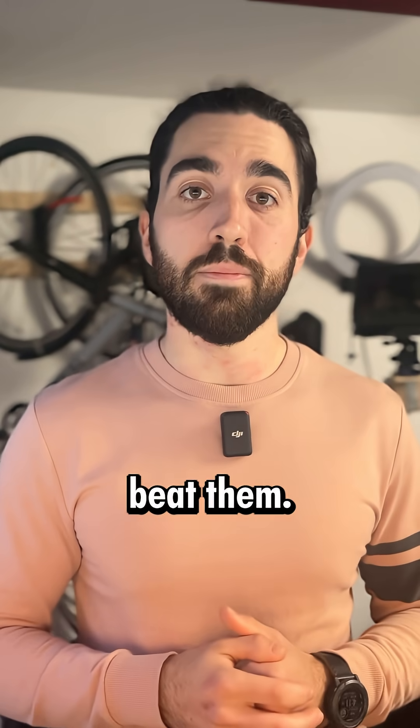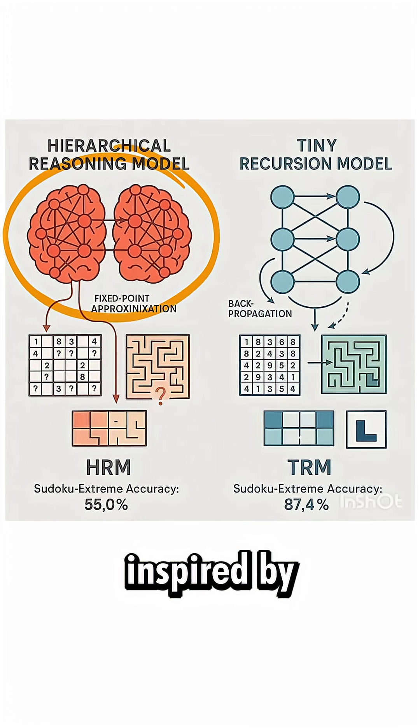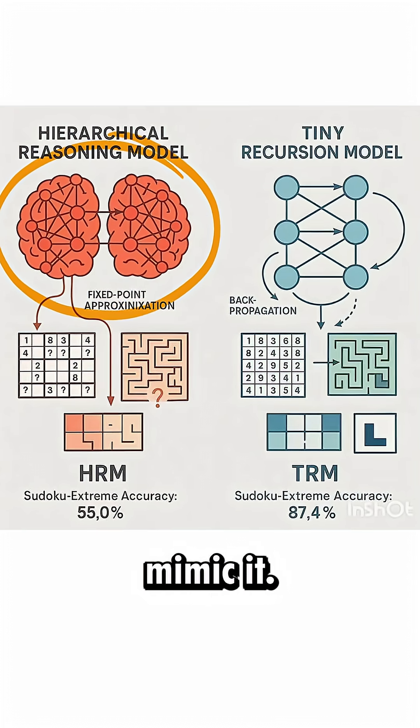And yet it was able to beat them. But what is a tiny recursive model? Well, initially it was two super small models working at different frequencies, inspired by the brain, with complex recursive paths — all built with the brain in mind to try to mimic it.